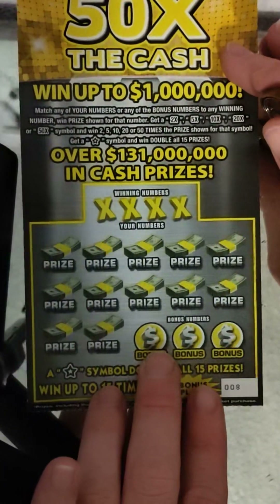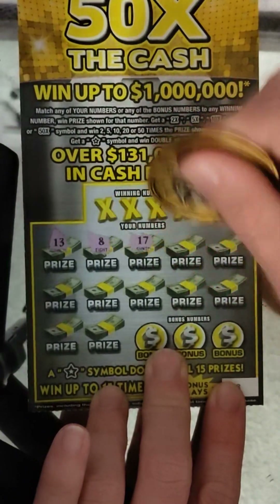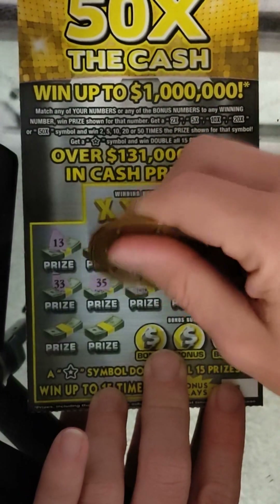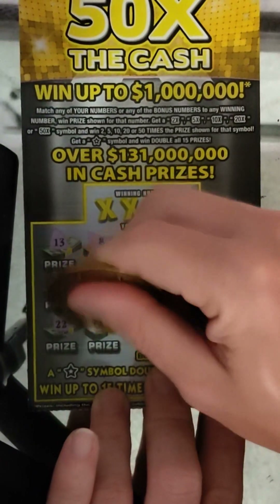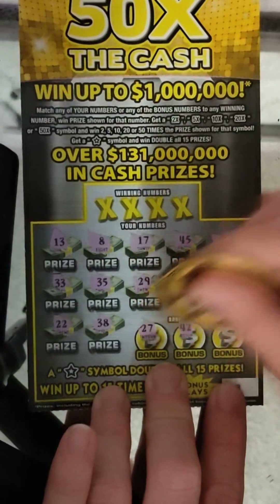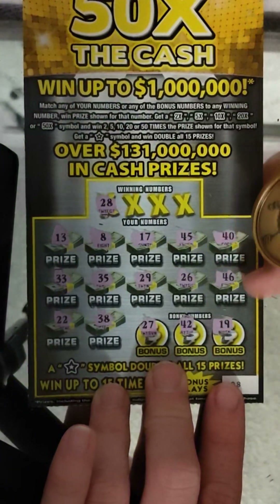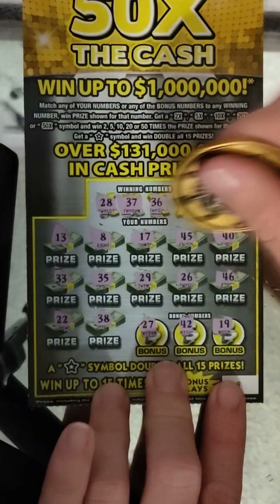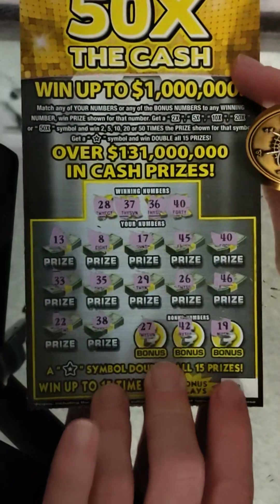All right, last ticket — ticket number eight. Let's see what happens — we'll do a symbol on this last one. 13, 8, 17, 45, 40, 33, 35, 29, 26, 46, 22, 38, 27, 42, and 19. No symbols. Let's see if we match the number: 28 — no, 37 — no, 36 — no, and 40 — yes! We have the 40! Single match number 40.